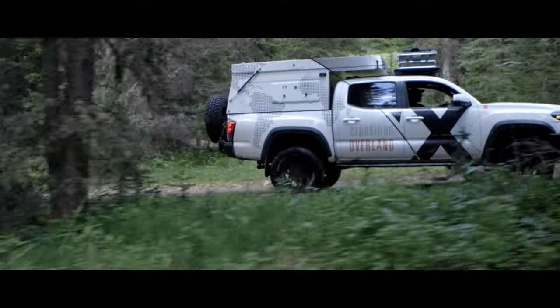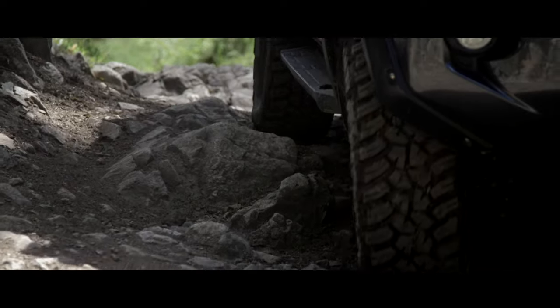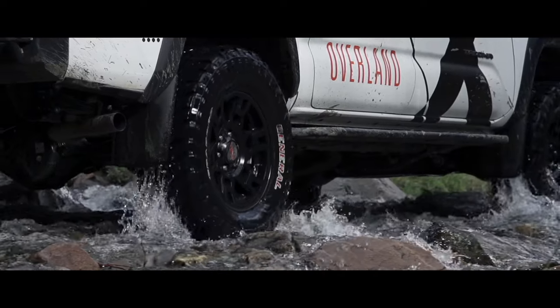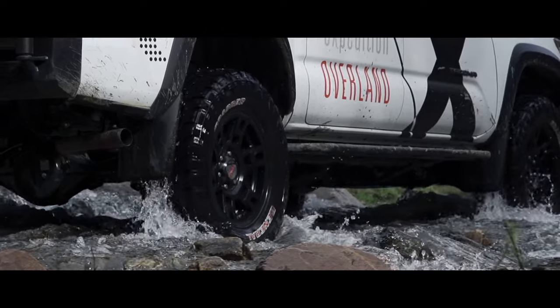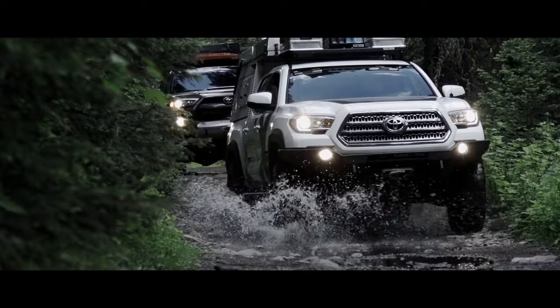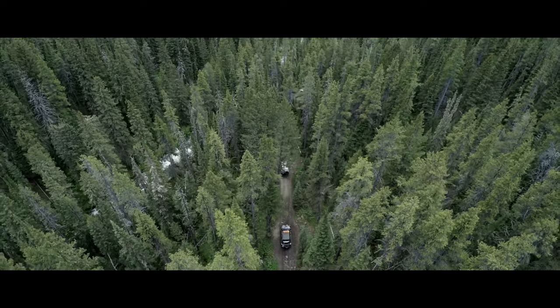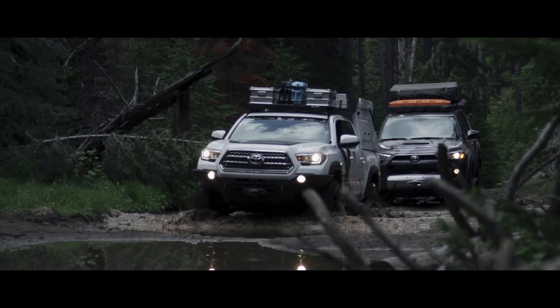With the Grabber X3 we are continuing to run the 33-inch tire — the metric definition is 285/75R17. This tire will be instrumental when we hit the more demanding trails ahead. Tires are a big part of an overland vehicle, and the key is selecting the right tire for the environments you're going to be encountering.